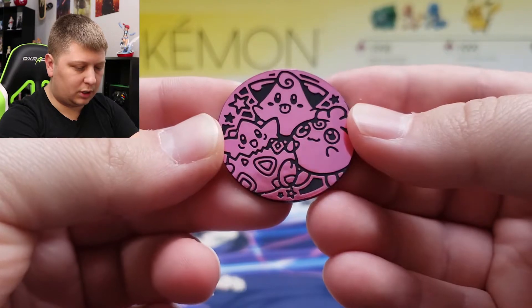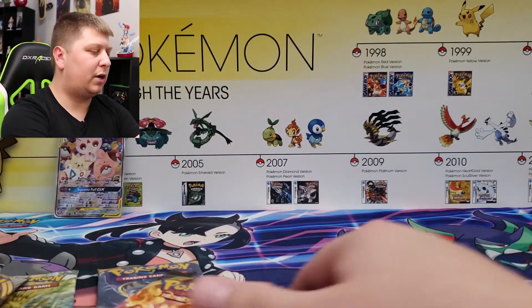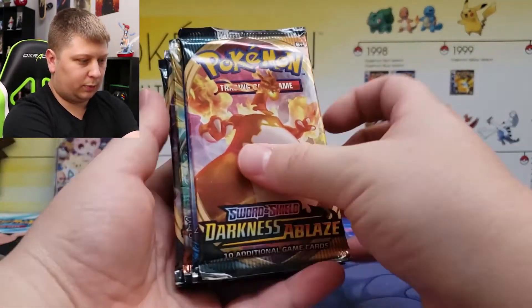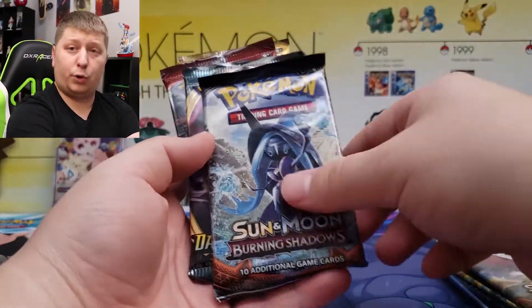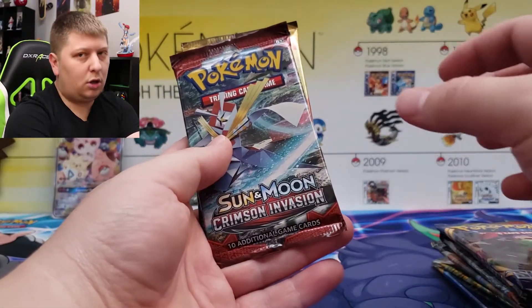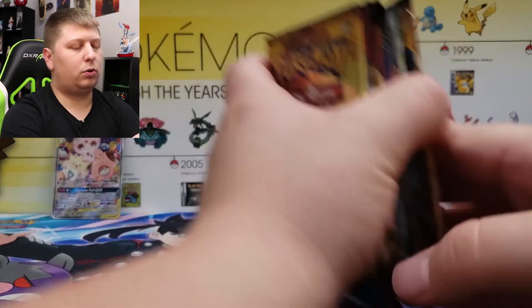Let's take a look at our 10 packs. I'll go through the selection here fast and then we'll start opening. We've got Darkness Ablaze, Sun and Moon, Rebel Clash, Burning Shadows, Burning Shadows, Darkness Ablaze, Sword and Shield, and Sun and Moon.